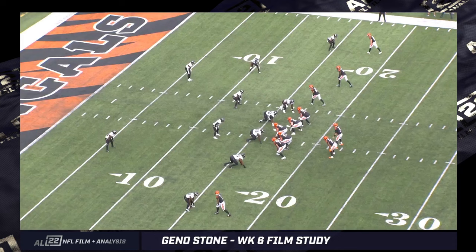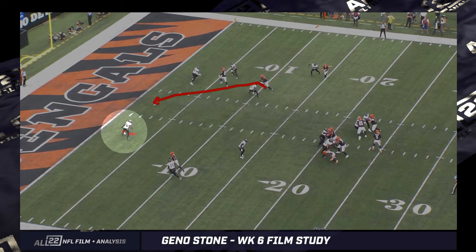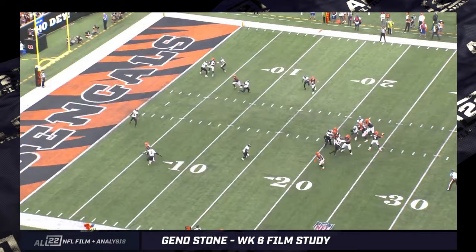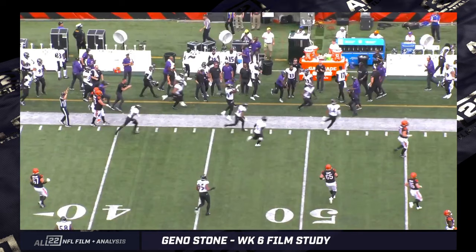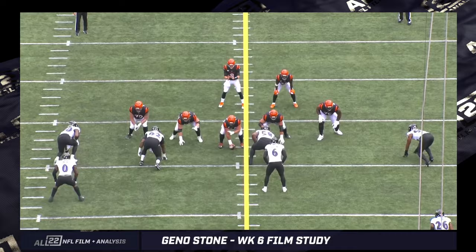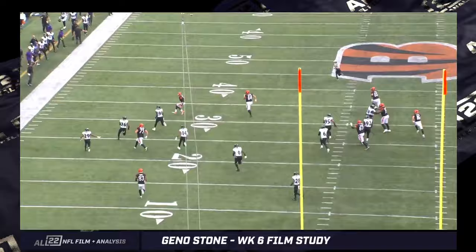This is a cool concept by the Bengals — they're getting one safety, in this case Hamilton, out of the way, occupying him with Boyd, and then Higgins is working over the top of Roquan. Burrow kind of stares him down, and Geno Stone's just playing him. Part of the idea of playing multiple coverages and having guys like Hamilton, Williams, and Stone is that you can present different looks to the quarterback. Tannehill and the Titans didn't handle it well.